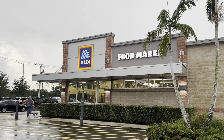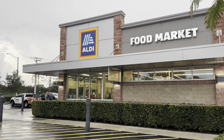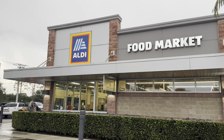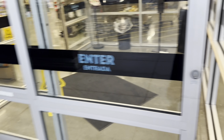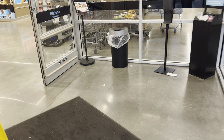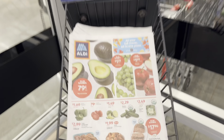Hello my shopping buddies, we are gonna be doing a quick run at Aldi's. I heard about a seafood boil that they have for $10, so I'm gonna check it out. Come on in, let's go shopping!